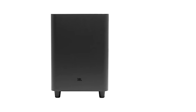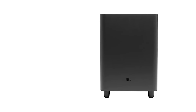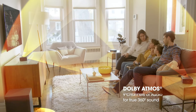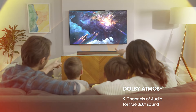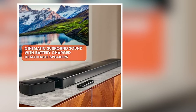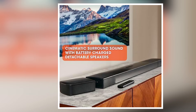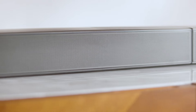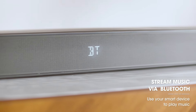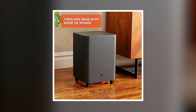Whether it is action-packed films or calming music, the JBL Bar 9.1 delivers every sound beautifully. The system also offers multiple connectivity options, allowing users to stream music from numerous devices. This versatility makes it a great addition to any home audio setup. The JBL Bar 9.1 is perfect for anyone looking to enhance their entertainment experience with deep bass and crisp highs. Experience your favorite content like never before with audio that truly envelops you in every moment. Enjoy a cinematic experience right in your living room with this outstanding soundbar system.